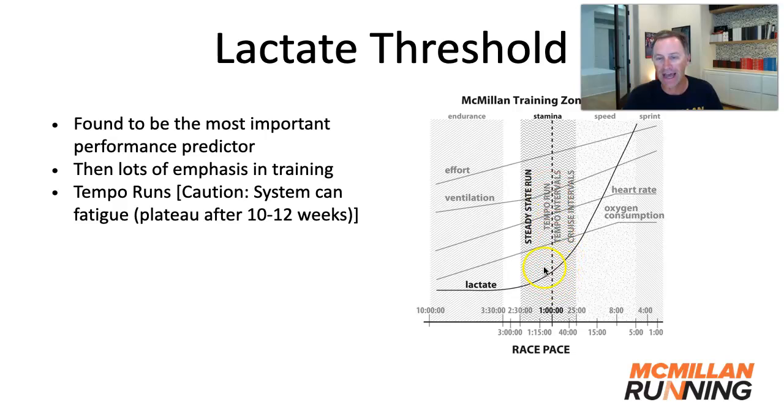The tempo run is a continuous run done right at the lactate threshold, as you can see in this graph. I will caution that, like most things, you can have too much of a good thing. A lot of runners do continual lactate threshold training week after week. That system can fatigue after 10 to 12 weeks. Many runners experience this — their pace improves, then it plateaus, and they sort of fatigue that system so it doesn't continue to improve.